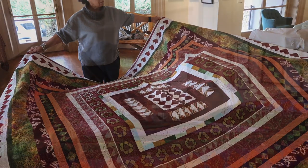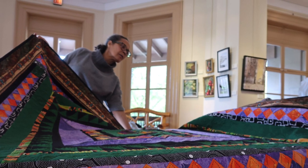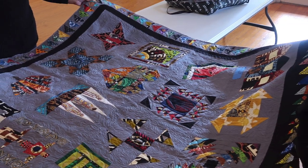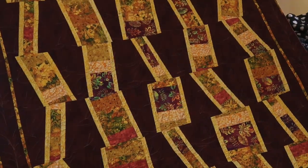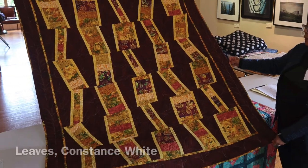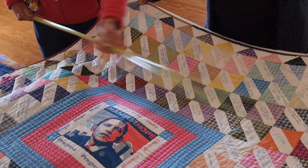The quilters provided us with a breathtaking array of quilts. Given the physical limitations of our space, we limited the submission to three quilts from each quilter. In selecting the quilts for the exhibition, we focused on the styles, sizes, colors, and themes. We didn't need to worry about quality as all the submissions were exquisite and of the highest caliber.